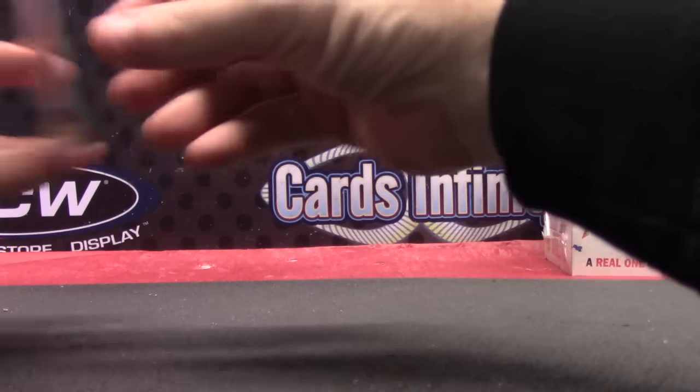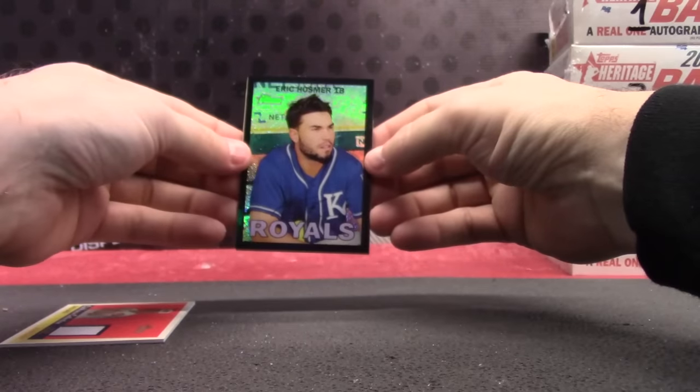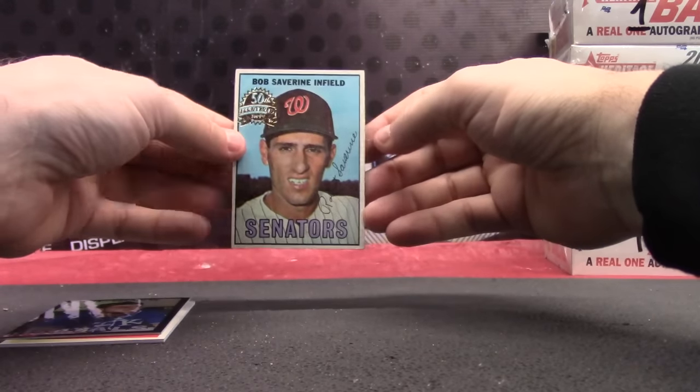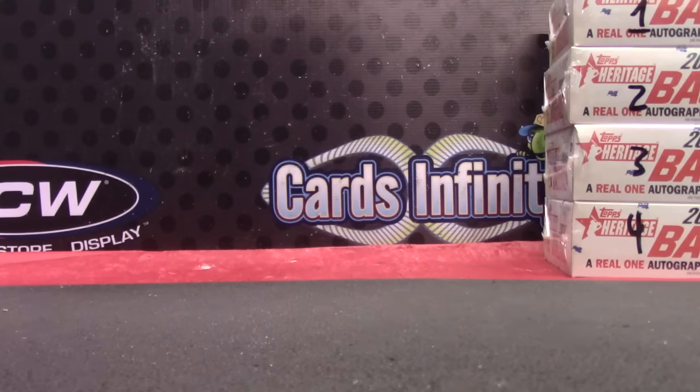So to recap it: you have a Chris Davis jersey. You did get one Eric Hosmer numbered to 67. And your buyback Bob Sabarin, stamp 50th anniversary. That's it. Thanks, Sean. We'll get it out, buddy. See ya.